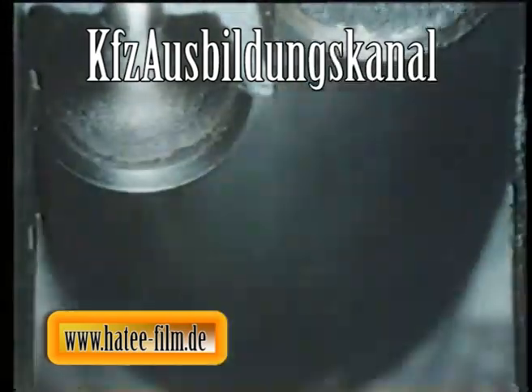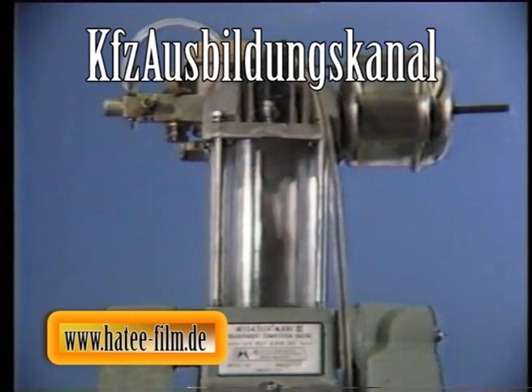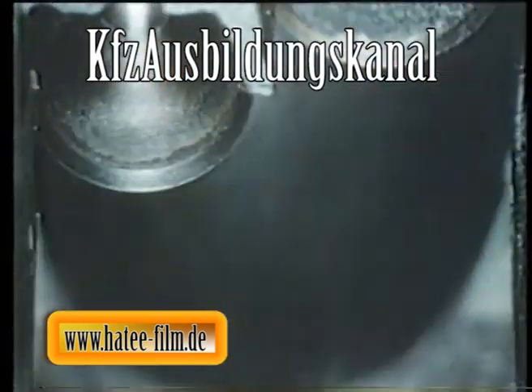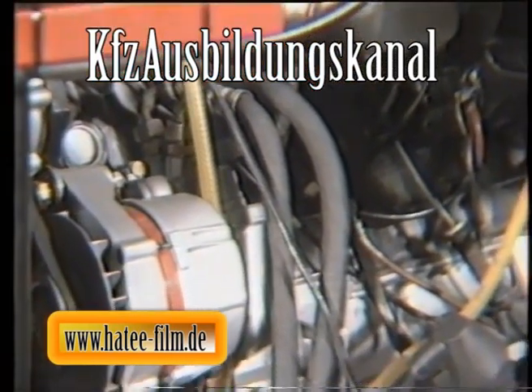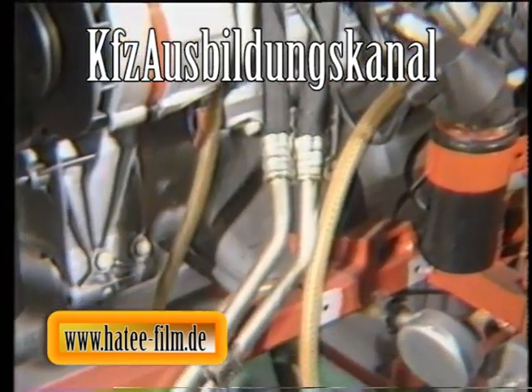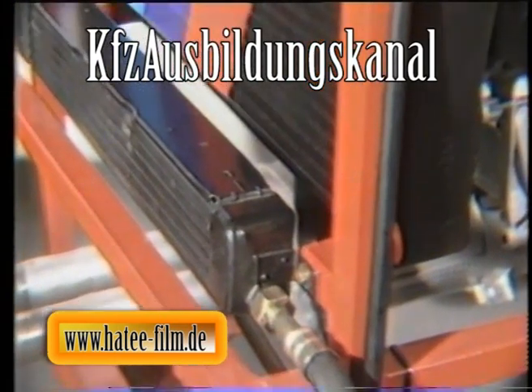Durch die Verbrennung des Kraftstoff-Luft-Gemisches werden zahlreiche Bauteile des Motors starken thermischen Belastungen ausgesetzt. An der oberen Kolbenringzone zum Beispiel können bis zu 300 Grad Celsius entstehen. Das Schmieröl nimmt dort einen Teil der Wärmeenergie auf und gibt die gespeicherte Wärme über die Ölwanne an die Außenluft ab. Bei Hochleistungsmotoren ist sogar ein spezieller Ölkühler erforderlich, damit das Öl in der Ölwanne eine Höchsttemperatur von 150 Grad Celsius nicht überschreitet.